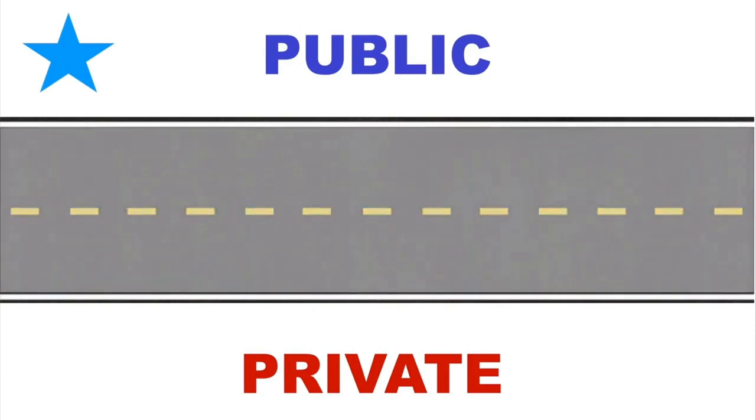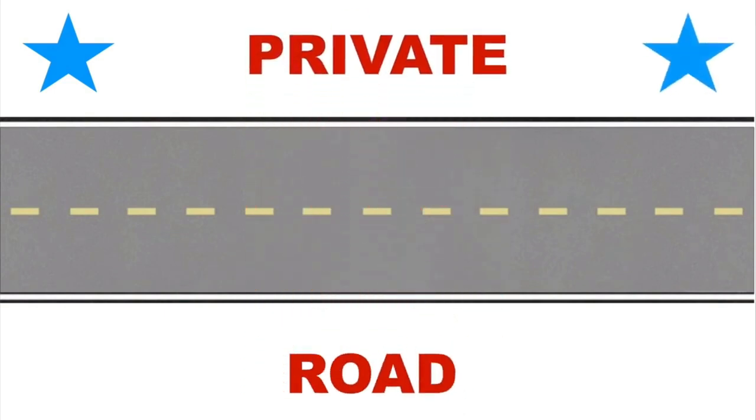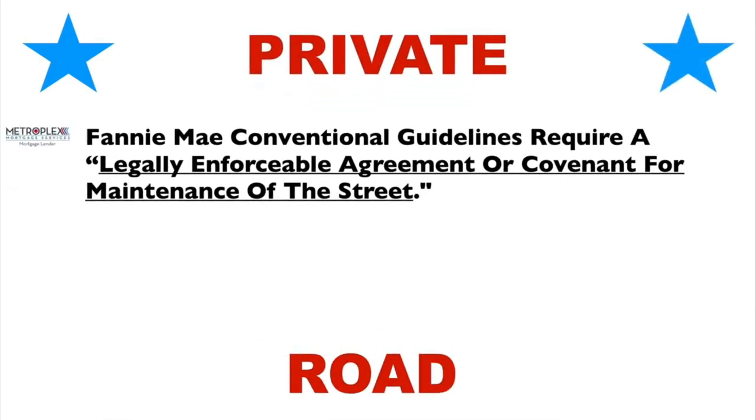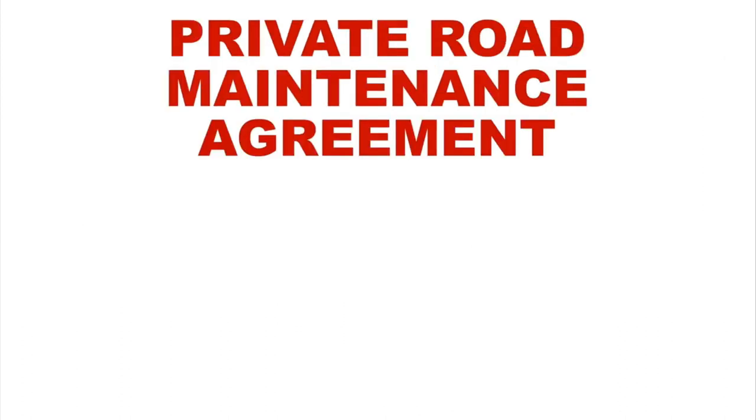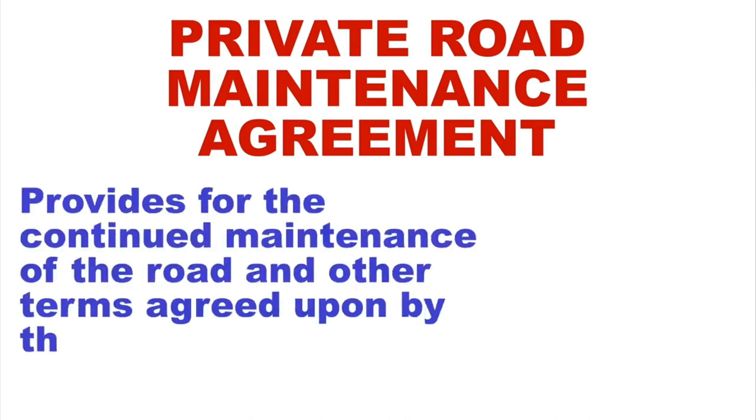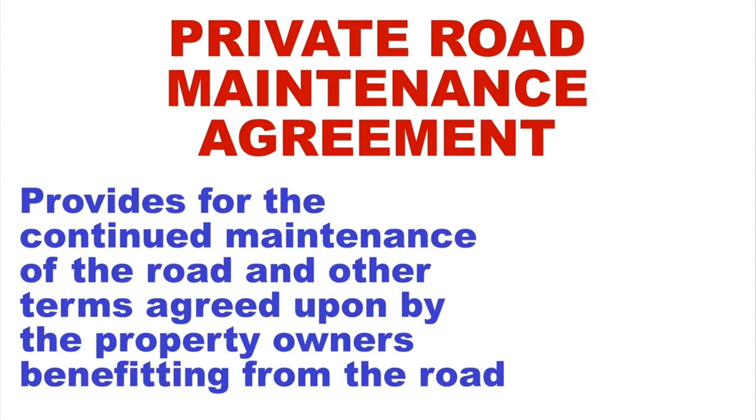Once you know that it is a private road, remember the following. Fannie Mae conventional guidelines require a legally enforceable agreement or covenant for maintenance of the street, and VA loans require evidence of a joint maintenance agreement, permanent easements, and that all streets must have an all-weather surface. Generally speaking, a private road maintenance agreement is one that provides for the continued maintenance of the road and other terms agreed upon by the property owners benefiting from the road.